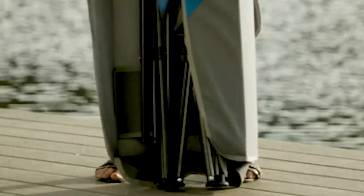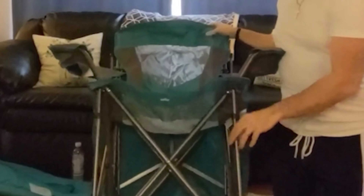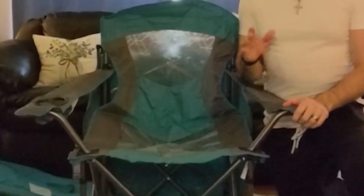Our guide video on the 6 best canopy chairs has all the choices you could hope for. We've included quite a few types of canopy chair, so pay attention and pick the one best suited for your needs. If you are using any of the canopy chairs, let us know your opinion in the comments.